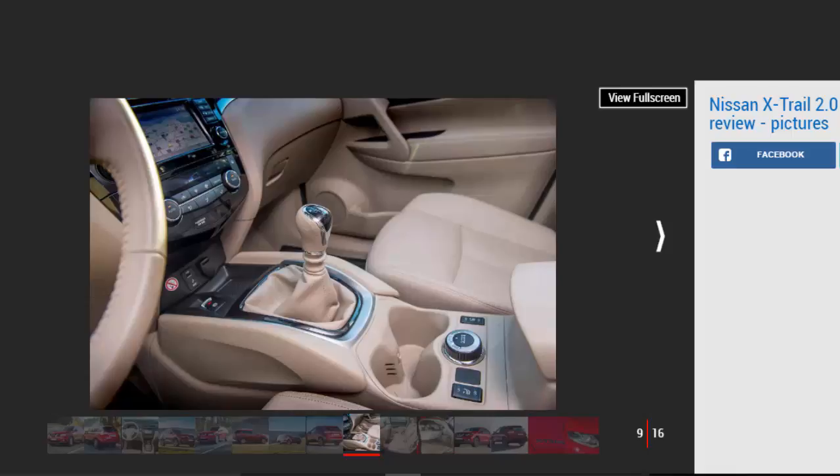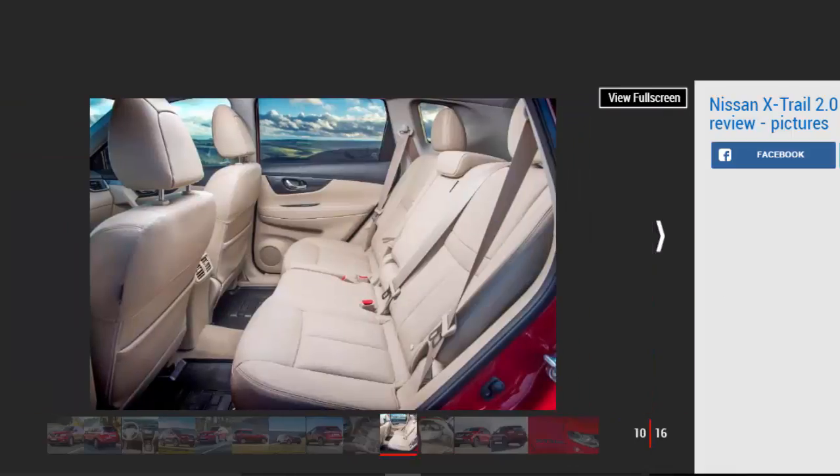The new engine had no obvious effect on the handling — certainly that was the impression on our first drive in Germany. The X-Trail is still a tidy and composed drive, with accurate steering, a slick gearshift, and decent body control. In fact, it barely feels any less agile than a Qashqai unless really pushed. The ride feels as comfortable and well-damped as ever, while wind and road noise are isolated on all but the poorest surfaces.